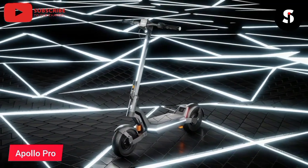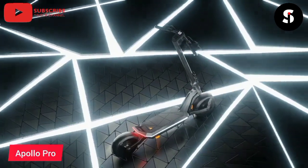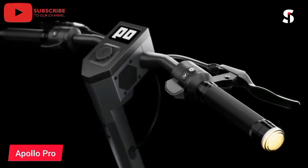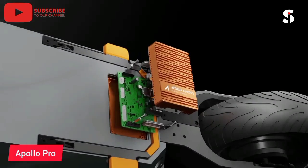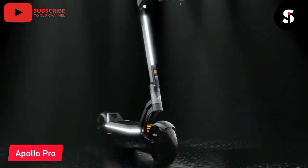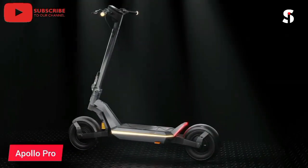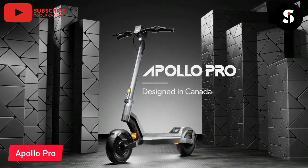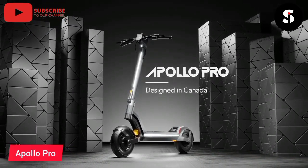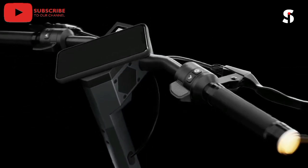The Apollo Pro High Performance Electric Scooter is the ultimate ride for thrill-seekers and commuters alike. With a powerful 52V motor, this scooter can reach speeds of up to 38 miles per hour and can travel up to 56 miles on a single charge. The Apollo Pro is also equipped with dual suspension, providing a smooth and comfortable ride even on bumpy terrain. The scooter features a durable and lightweight design with a weight capacity of up to 330 pounds. The Apollo Pro also includes safety features including a bright headlight and tail light, as well as front and rear disc brakes. Whether you're looking for a fun weekend ride or a practical commuting solution, the Apollo Pro has got you covered.